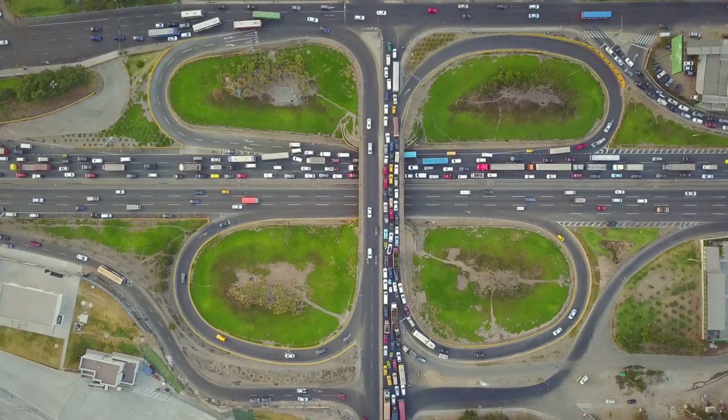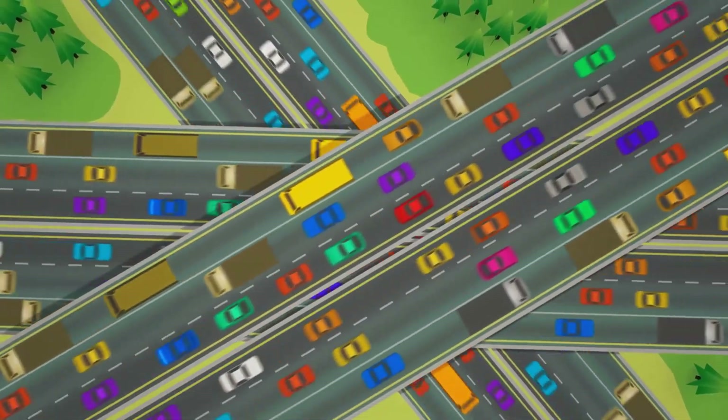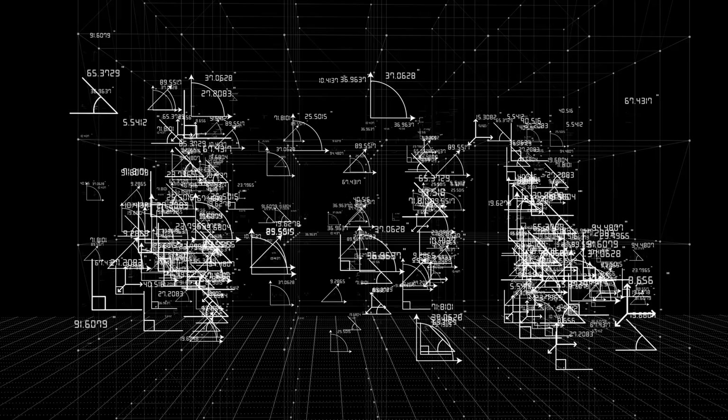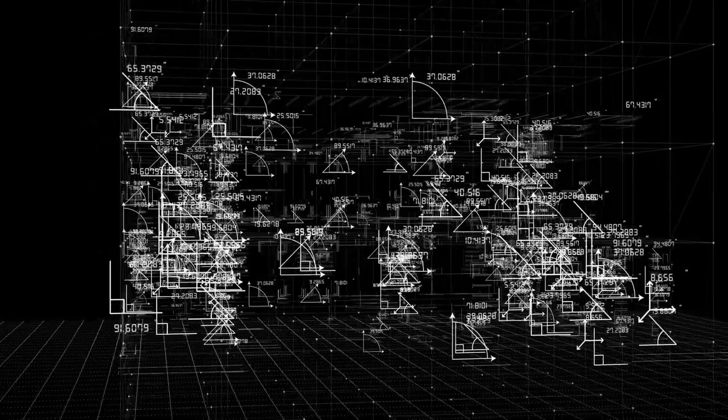This bottleneck keeps blockchain from mass adoption. Developers have tried to make layer one faster, but there's a limit — you can't just keep widening the highway. The solution: move some traffic off the main road. That's where layer two comes in. It's a new architecture that works with layer one to solve scalability.